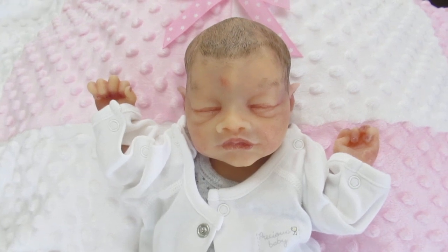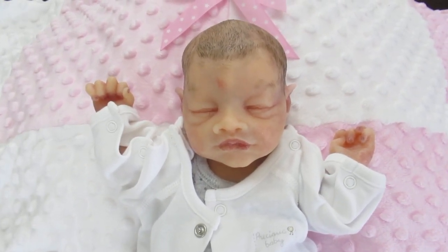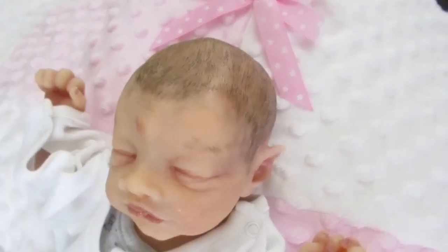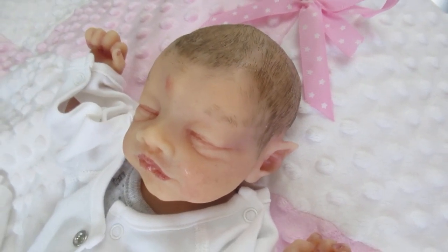Her babies are used for TV and film. I just love her babies. She has the painted hair and I like the painted hair — it'll never mess up. Really, really cute. I love the way it looks real. The hair looks real.